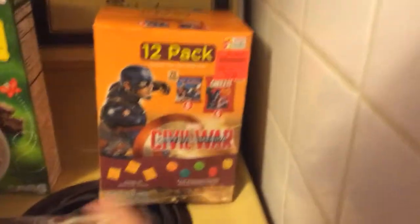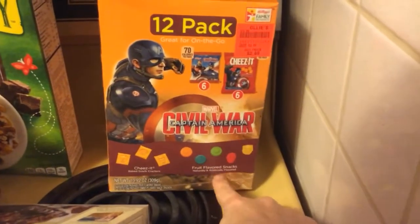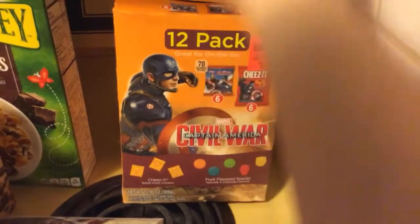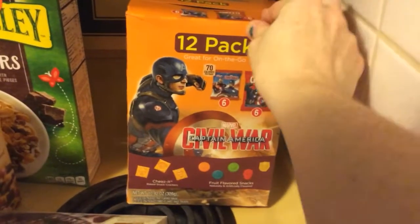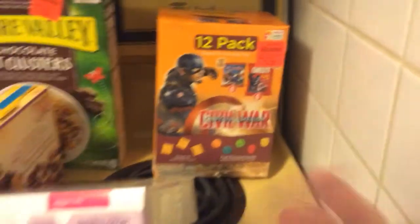The last thing that we got from Ollie's was this 12-pack of Cheez-Its and fruit snacks. I thought that was a good idea for the girls to snack on. So we got that and that's our Ollie's haul.